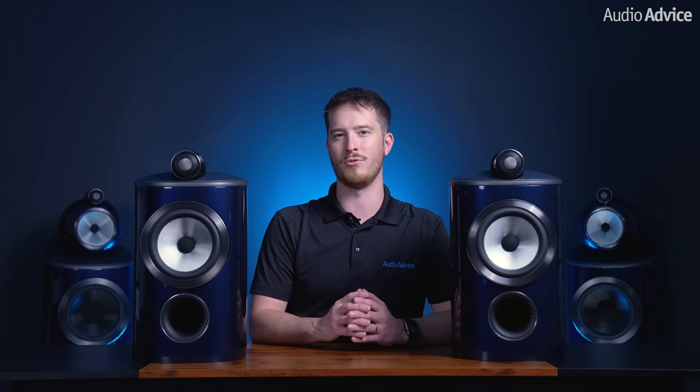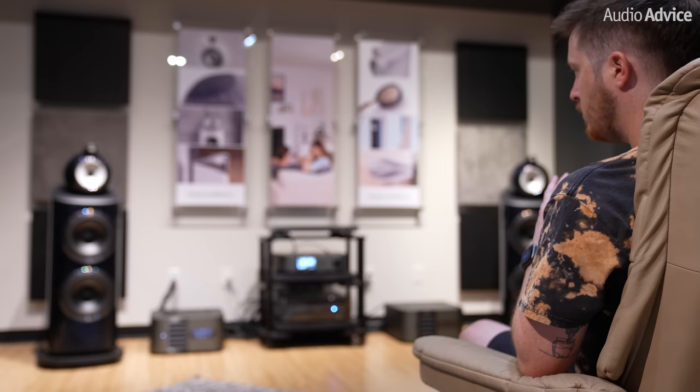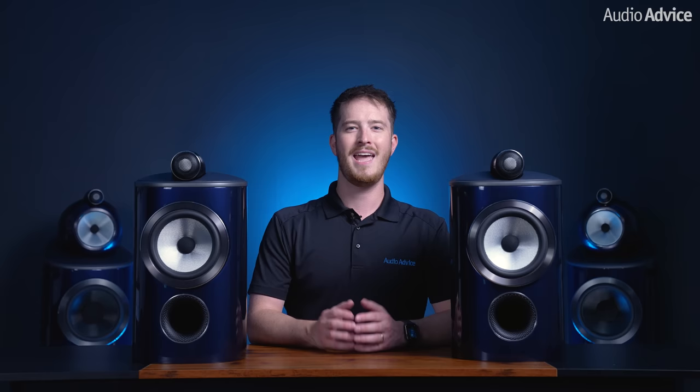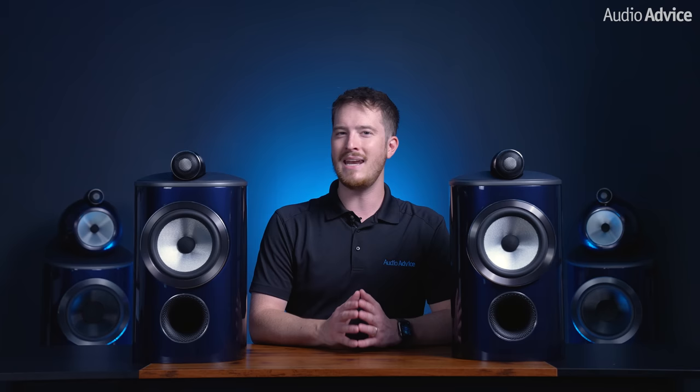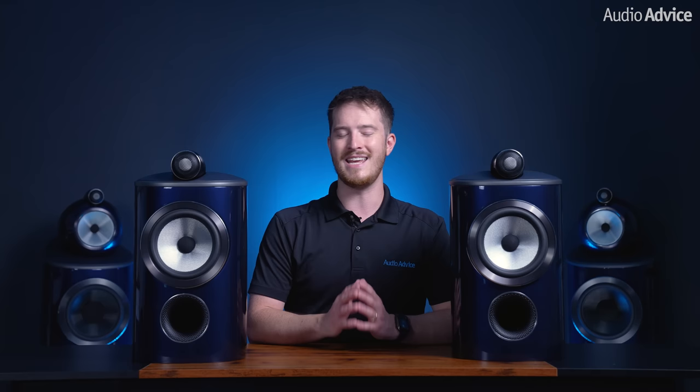There were also hundreds of other improvements in the most recent 800 D4 series. But the latest Signature 800 speakers were made to go a step beyond. Within 5 minutes of hearing the new 801 Signature floor standing speaker for the first time, we could tell that these were something truly unique. Sometimes manufacturers create a signature product that is really not much different from the model it was based on, but these two new models feature many upgrades, including brand new drivers that are unique to the Signature 800 series. Let's explore what the engineers in the UK came up with to improve these two already amazing speakers.